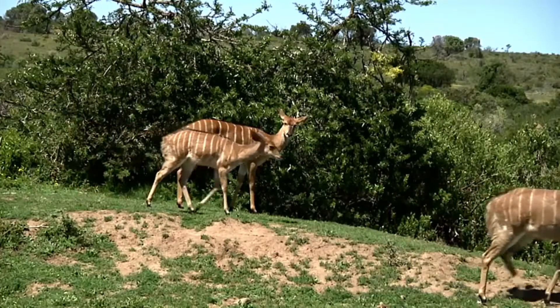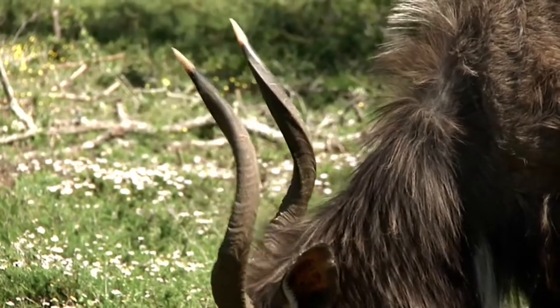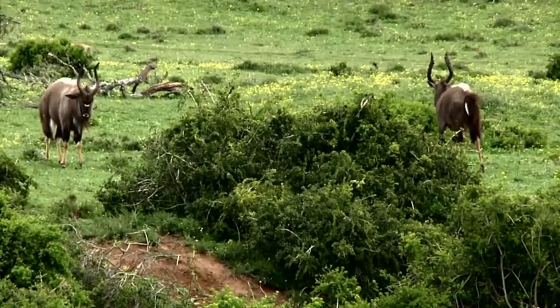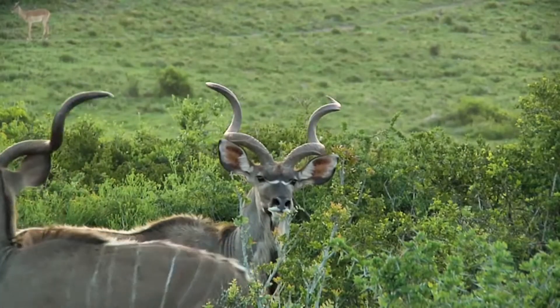The nyala is a herbivore and primarily feeds on leaves, grasses, and fruits. However, they will also occasionally eat small insects and other invertebrates. Although they are not considered to be endangered, the nyala population has declined somewhat in recent years due to habitat loss and hunting pressure.